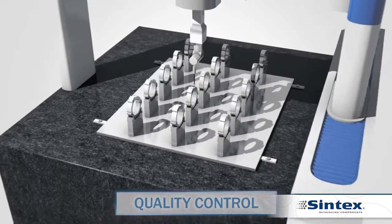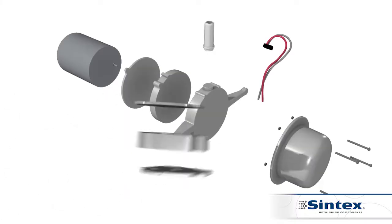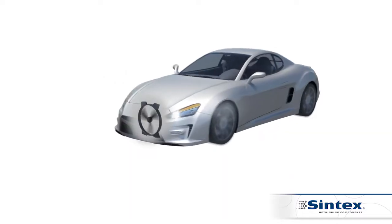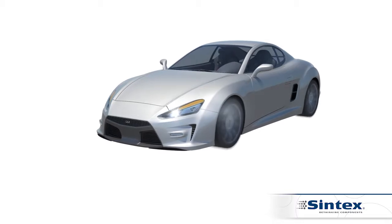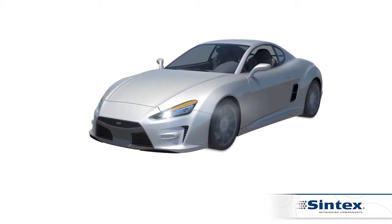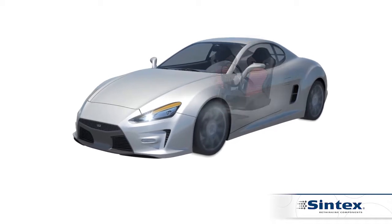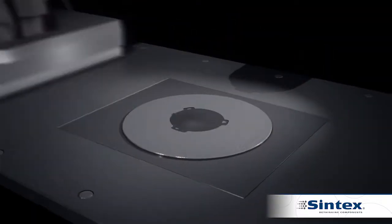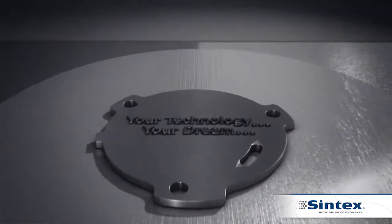Quality control can consist of spot tests or 100% automatic inspection, and is a natural part of the process for all the automotive parts we produce. At Sintex, we aim to help you achieve your technology — your dream.